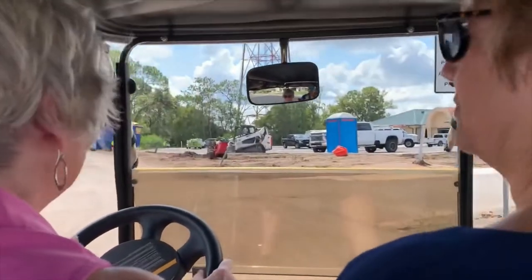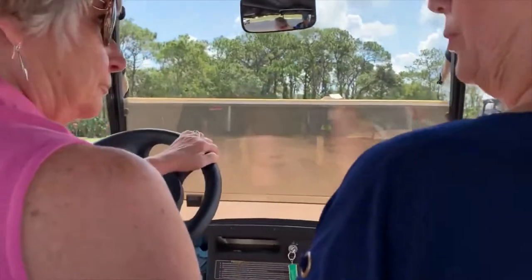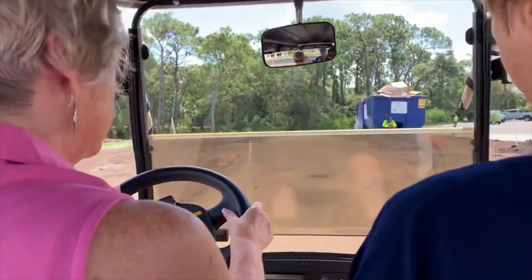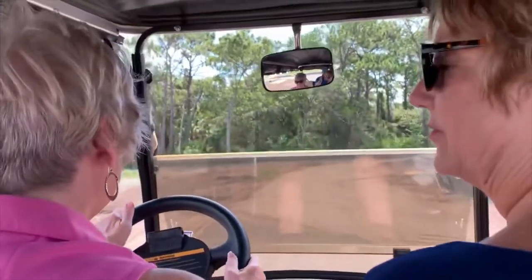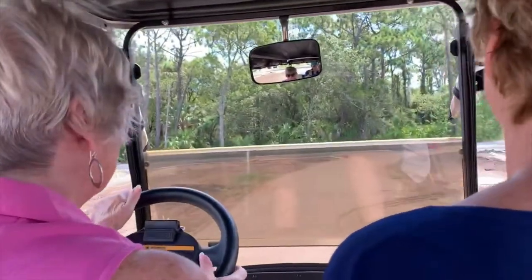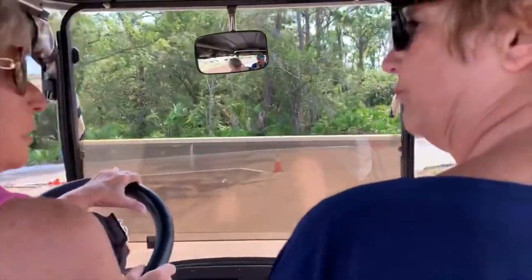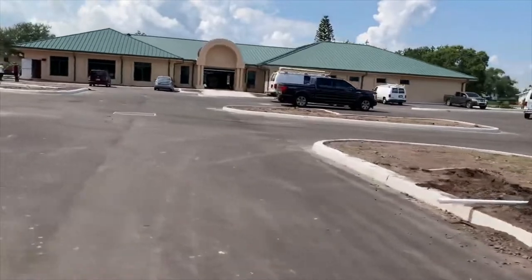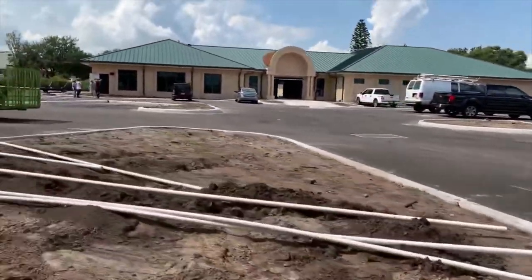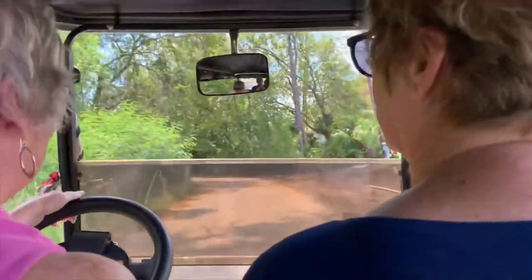We've driven about five minutes from our home through the community and now we're turning down this little pathway that will take us over to US Highway 301. There's a light there that allows us to cross safely. And this is the veterinary clinic that's expanding, so we've got some construction going on — that's going to be nice when it's all done, especially since everybody here has pets.